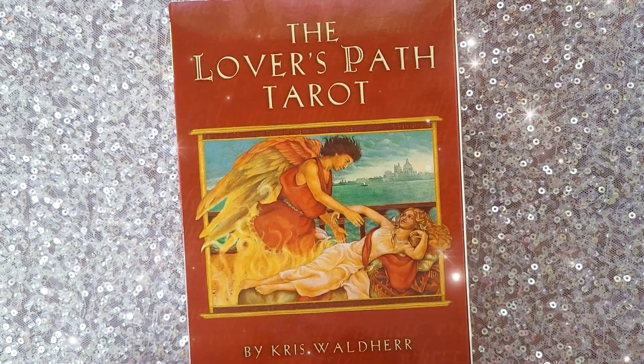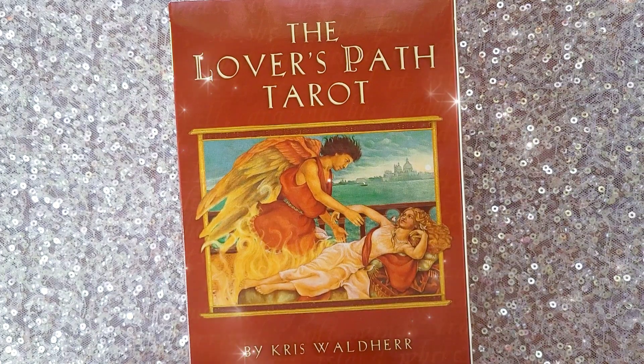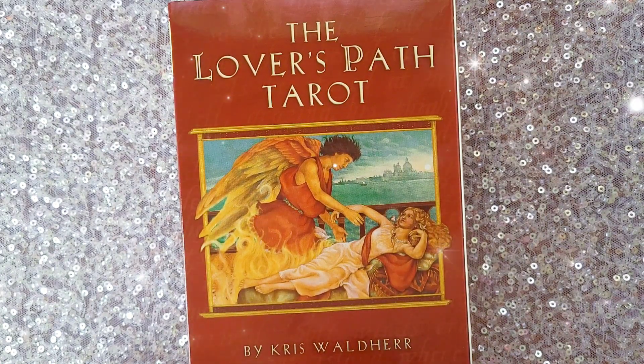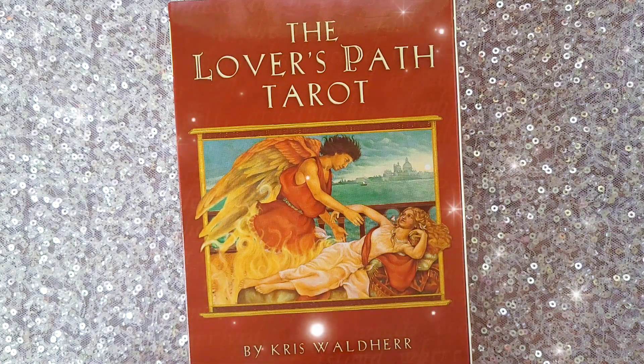Hi everyone, this is Cherry Enchantress, and this is your Daily Dust for Thursday, November 9th, if you're watching in real time, but it can also be for whenever you stumble upon it. It's also a timeless reading.